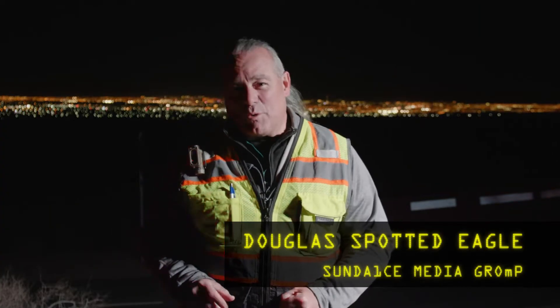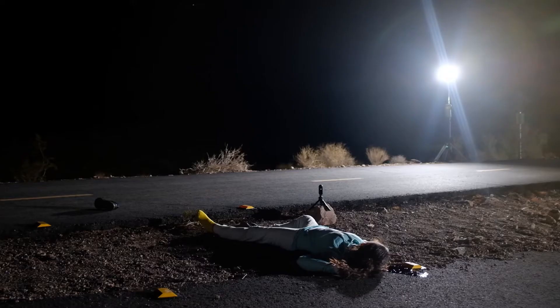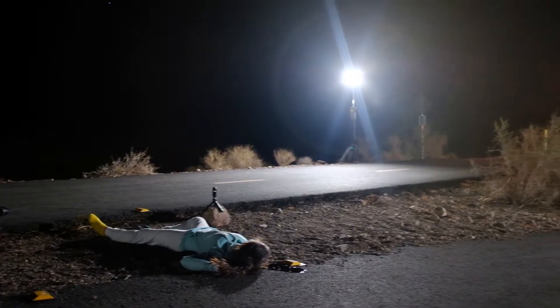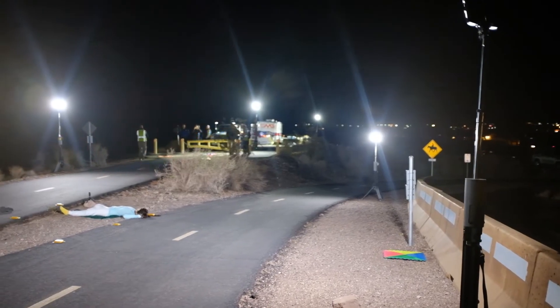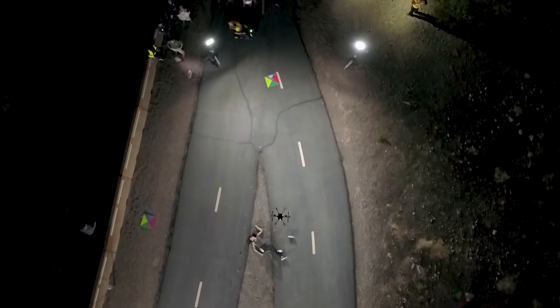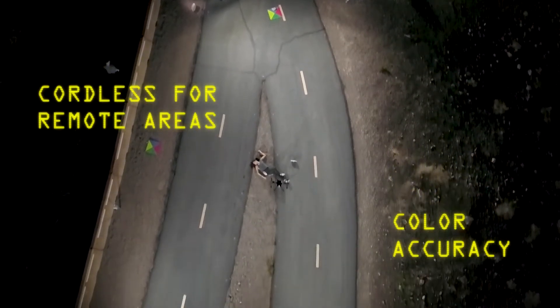Tonight we created a showcase for crime scene investigation tools. We used FoxFury T56 lighting that allowed us to light up the homicide scene with even, balanced lighting to keep our shadow corruption to a minimum.